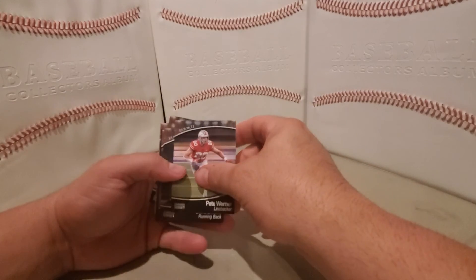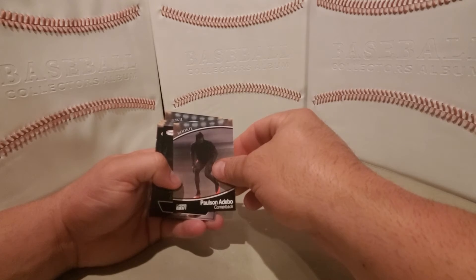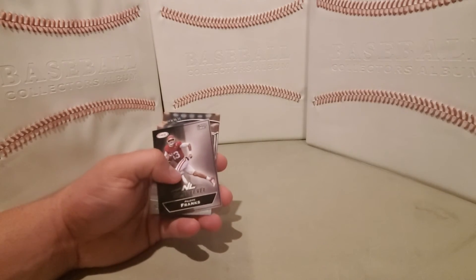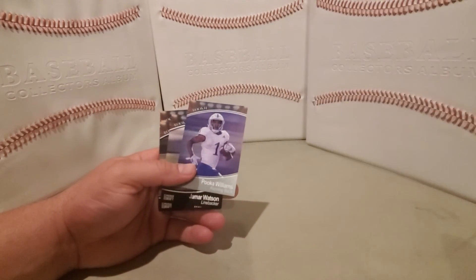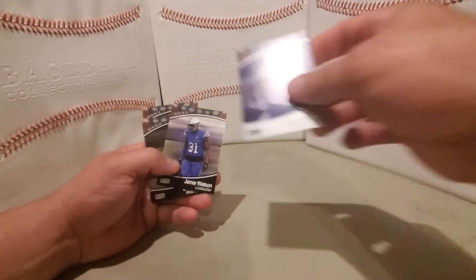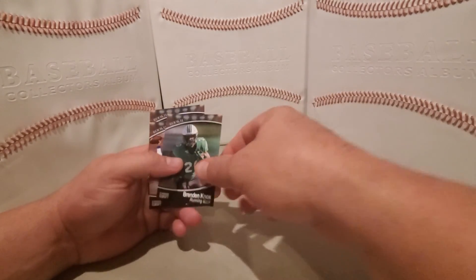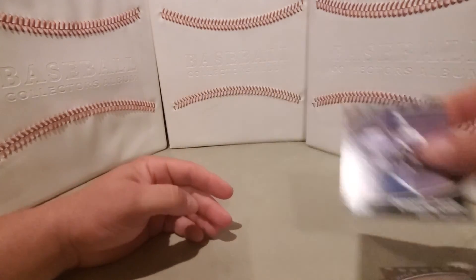Pete Warner, Chris Evans, Paulson, Adebo, Justin Fields next level, Philippe Franks, silver TJ Simmons, Pookie Williams silver, Jamar Watson, Simo Fahuku, Brandon Knox, Kyle Trask, Demonte Coxsey.